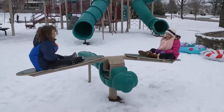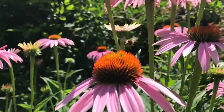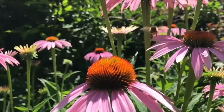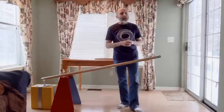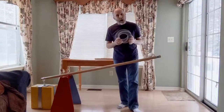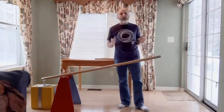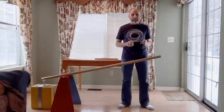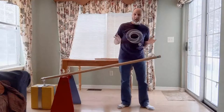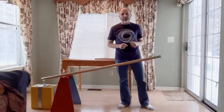A teeter-totter is a lever. Come to think of it, a bee's wing is a lever too. Levers were first described and studied by the ancient Greek scientist Archimedes, who was quoted as saying, 'Give me a lever long enough and I can move the earth.' He also thought the earth was flat, but you can still understand the point he was trying to make.